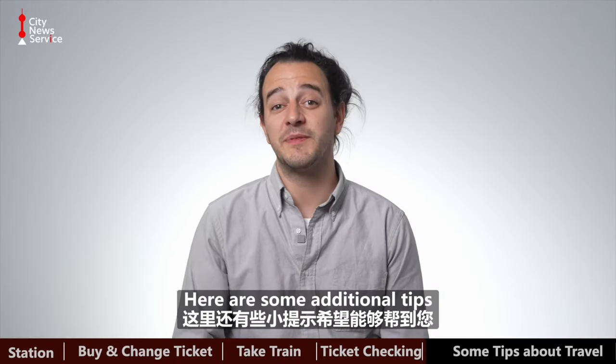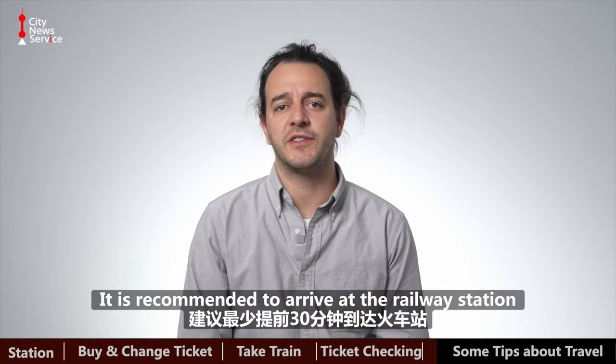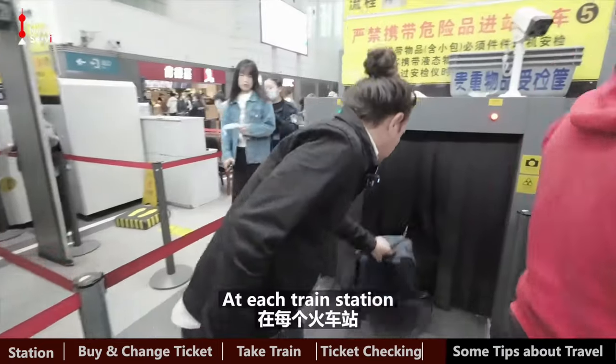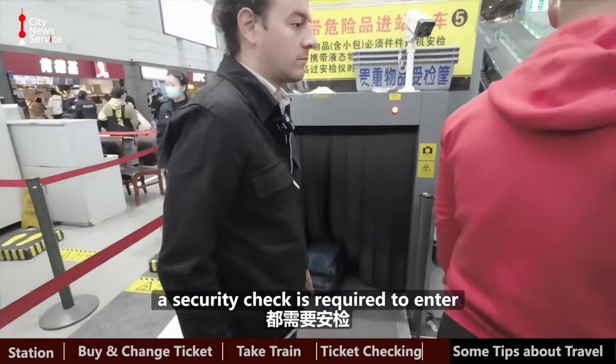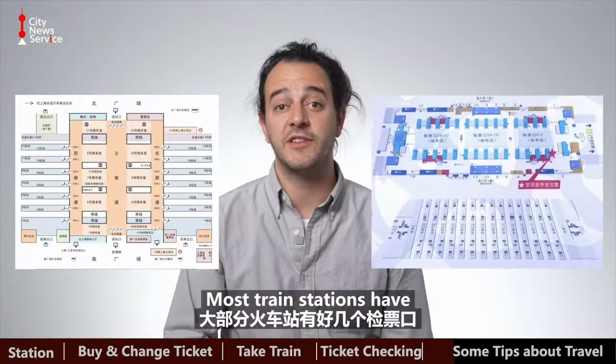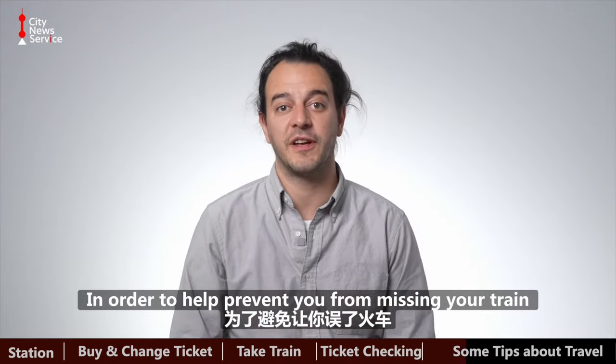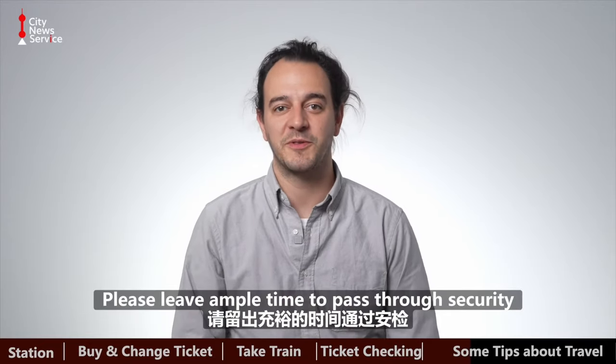Here are some additional tips that hopefully can be of assistance. It's recommended to arrive at the train station at least 30 minutes prior to your train's scheduled departure. At each train station, a security check is required to enter. Most train stations have multiple entrances and ticket checking gates to help prevent you from missing your train. Please leave ample time to pass through security.